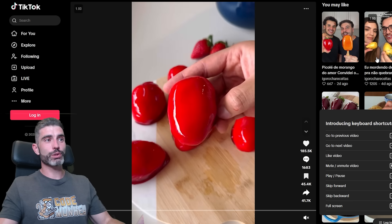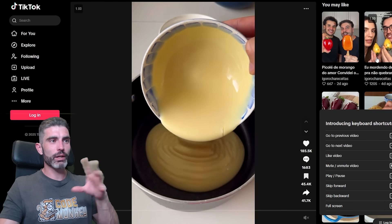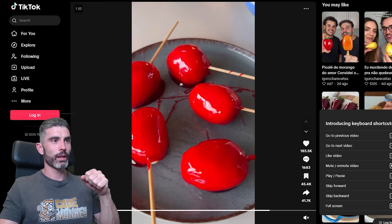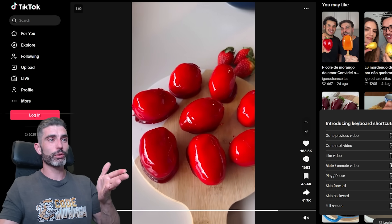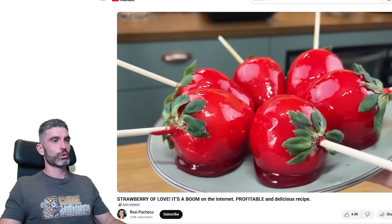Recently there's a nice recipe that is going viral over here in Portugal and Brazil. It's some nice strawberries with some kind of cream and some red thing on the outside. It looks delicious, so I definitely wanted to try doing it myself. I've always wanted to gain some cooking skills and this seemed like a nice fun challenge, so I found a video tutorial on how to make this and I tried to make it myself.